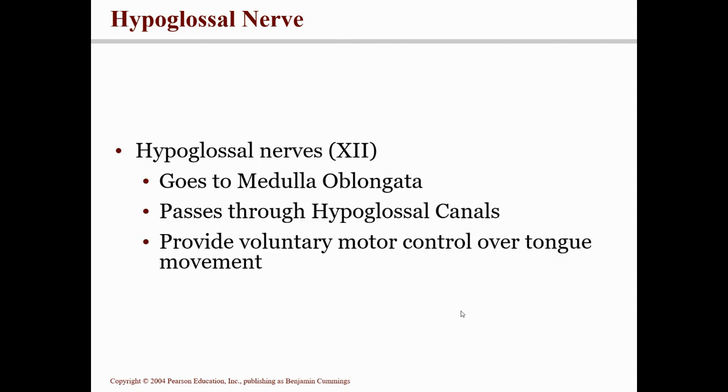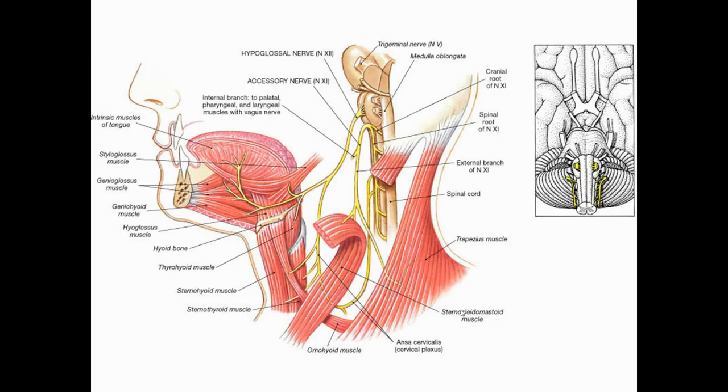Cranial nerve number twelve is called the hypoglossal nerve. "Hypo" means below or beneath, and "glossal" means tongue. It goes to the base and beneath the tongue. It comes off the medulla, passes through the hypoglossal canals, goes to the tongue, and this is the nerve we use during speech.